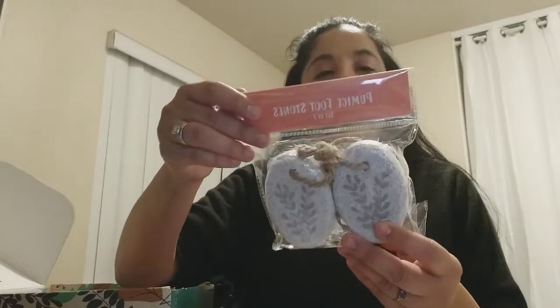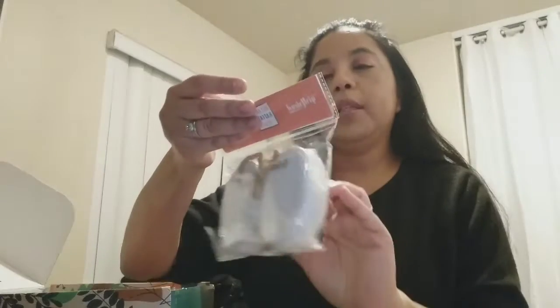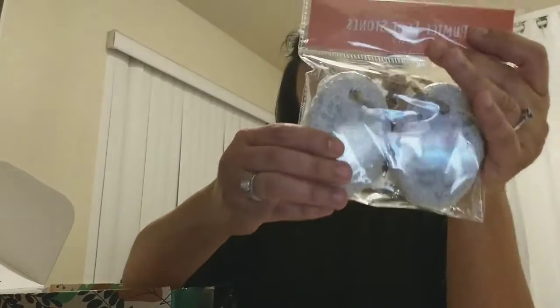The next thing in here is from the Girlfriend — these look like little pumice footstones and they're cute. I love these. I'll leave them in my shower; I love to exfoliate my feet, so these are nice.